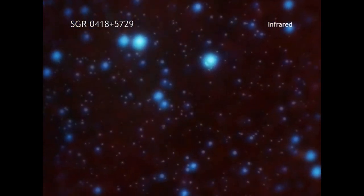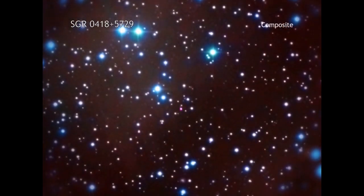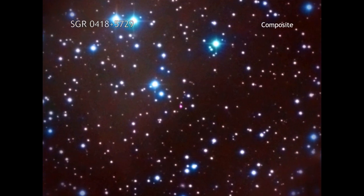Now, astronomers have spotted a magnetar called SGR0418, with a much lower magnetic field on its surface.